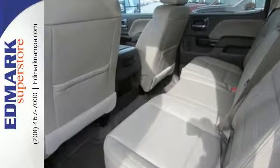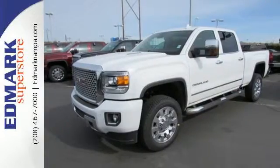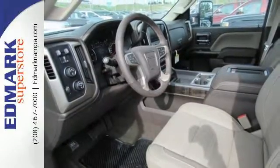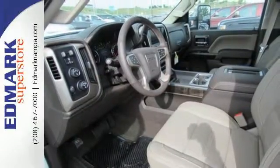Hop inside the truck's bed with the help of the corner-step rear bumper and configure it to your needs with movable tie-downs. Inside, you'll enjoy a powerful but unexpectedly quiet ride with a center console built with more than enough space for your gloves, hats, and paperwork.